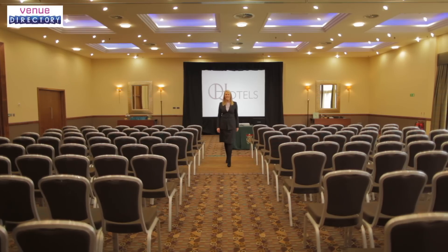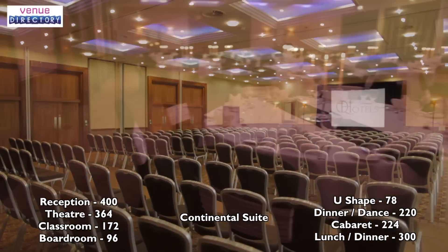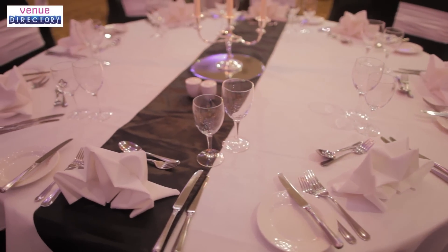The Continental Suite, nestled in the grounds, is the hotel's largest event space, which at full capacity can cater for up to 364 delegates for a conference and 300 for a lavish banquet. With a stunning setting and a private reception area, the Continental Suite is ideal for special events, guaranteed to impress your guests.